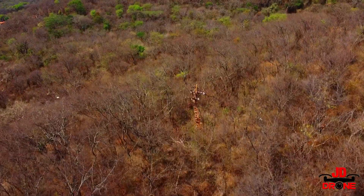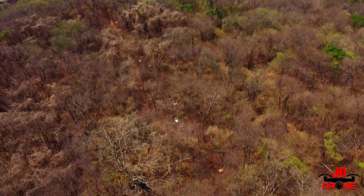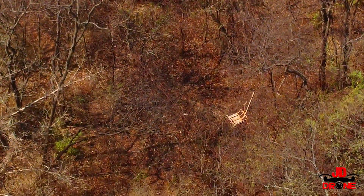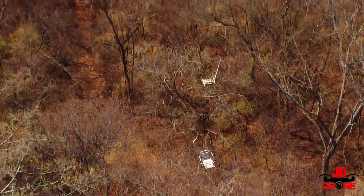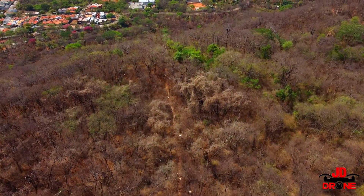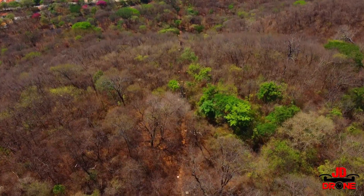Vamos lá nas cadeirinhas. Já dá para ver a torre que sustenta as cadeirinhas — vai descendo até lá embaixo. O reflexo do sol está muito forte. Dando zoom, estão ali nos lugares ainda. Muita coragem para sentar nesse pedacinho de cadeira e subir e descer! Vamos acompanhar como era o percurso, se é que ainda pode chamar isso de parte funcional.